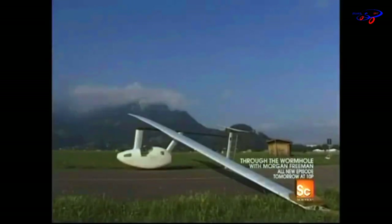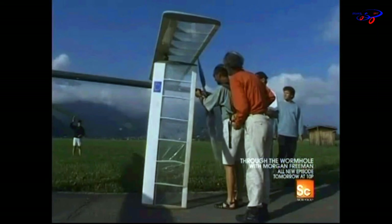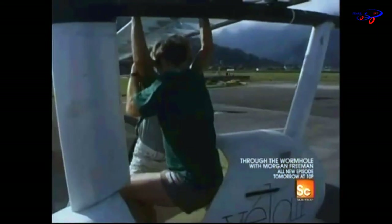Designers are experimenting with other human-powered planes, trying to fly their machines more than 100 miles. This is the Velaire — it's the brainchild of Pierre Frank, who uses a recumbent bicycle rather than an upright one to power this plane.